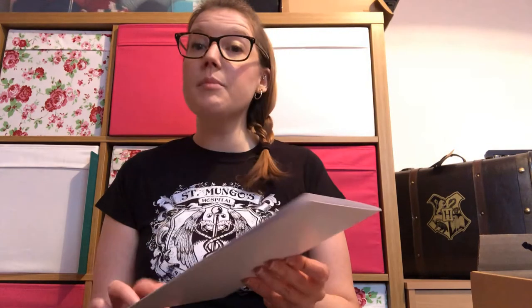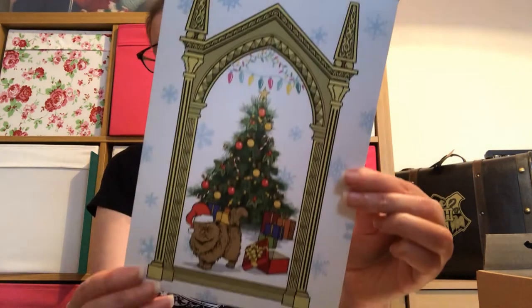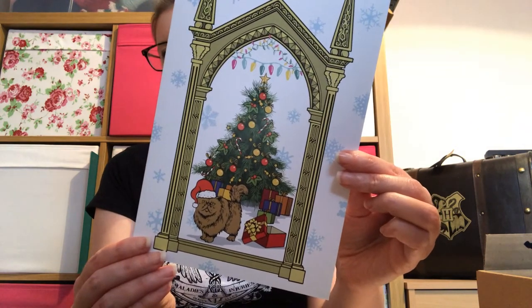Then we have two cards — they're quite big this year, I think last year they were smaller. One says 'Happiness can be found even in the darkest of times if one only remembers to turn on the Christmas lights.' That's quite cute — I'd keep that as a print rather than give it as a card. Then we have the Mirror of Erised decked out Christmassy, with Crookshanks in a little hat, the Christmas tree, and Christmas lights.